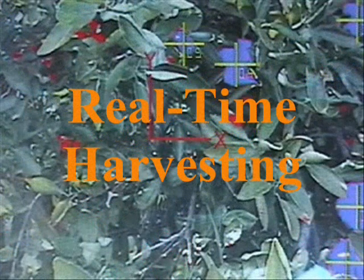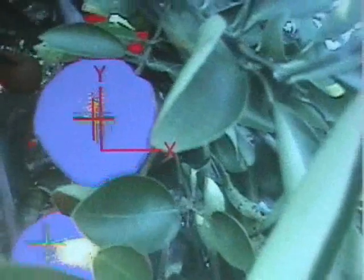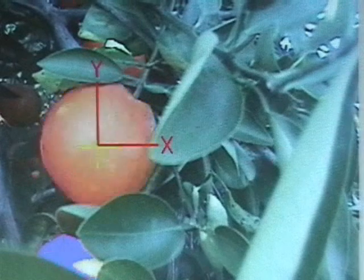The last segment of this movie is dedicated to displaying the robotic harvesting system in action. Starting at a position that gives the camera a large field of view of the tree, the system selects the fruit to be harvested. The robot then orients the end effector to the fruit and moves towards the desired fruit. When the end effector reaches a predetermined range from the fruit, the orientation of the camera is altered for a different perspective.